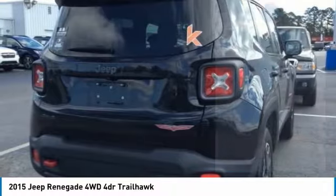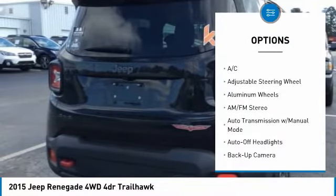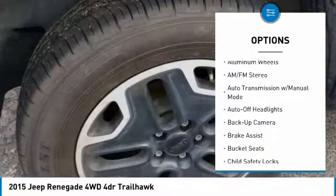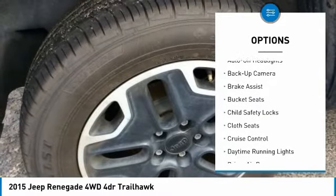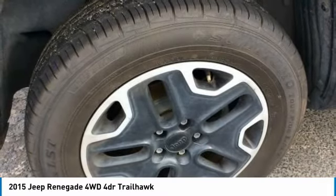Here are some of this vehicle's great options: backup camera, four-wheel drive, navigation system, remote engine start, keyless entry, leather-wrapped steering wheel, adjustable steering wheel, driver airbag, power steering, and driver lumbar.